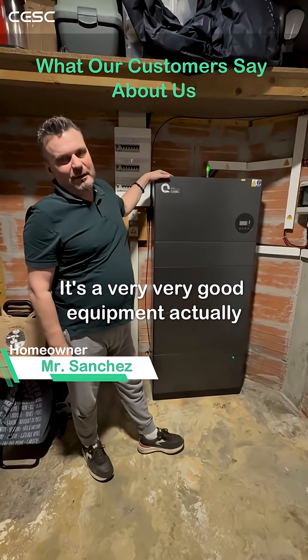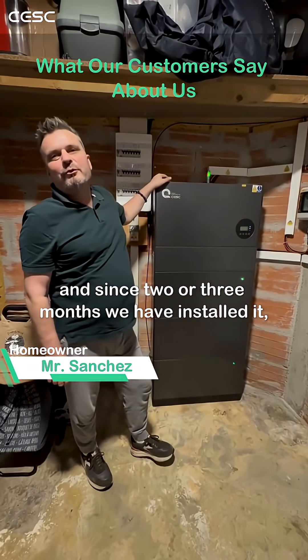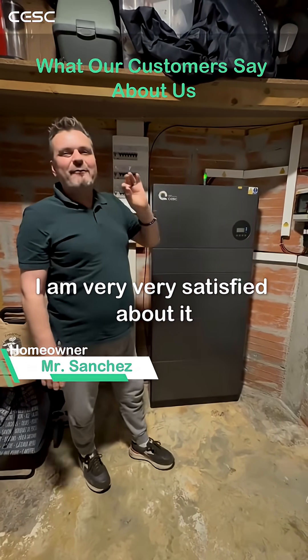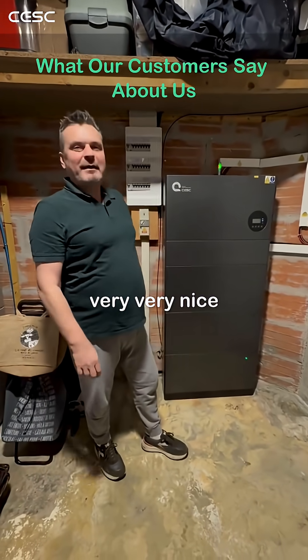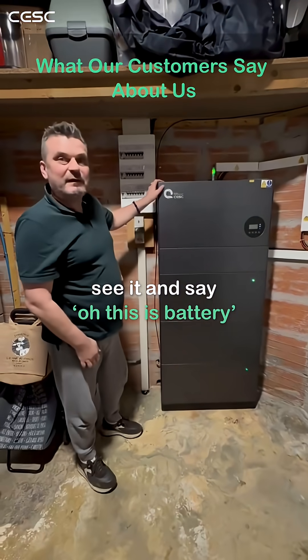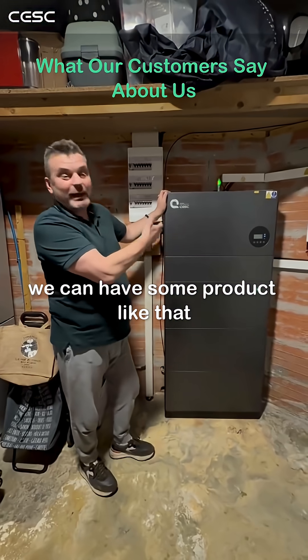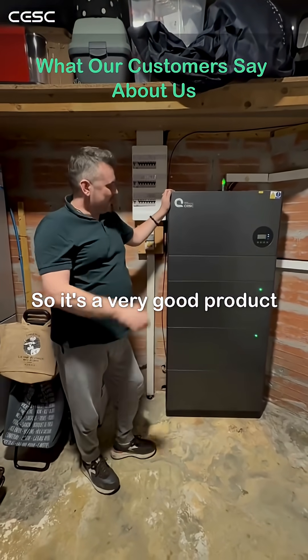It's very, very good equipment, actually. It's very well designed. And since 2 or 3 months we have installed it, I am very, very satisfied about it. All of my friends come here, see it, and say, oh, this is a battery. So they did not expect that we could have a product like that. So it's a very good product.